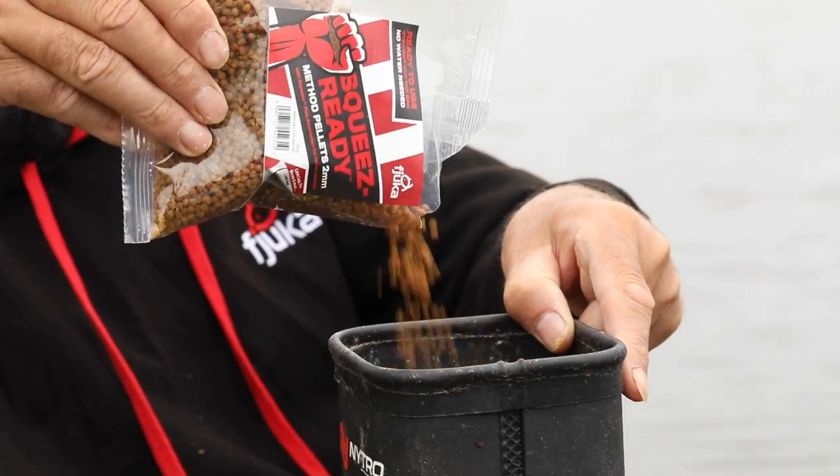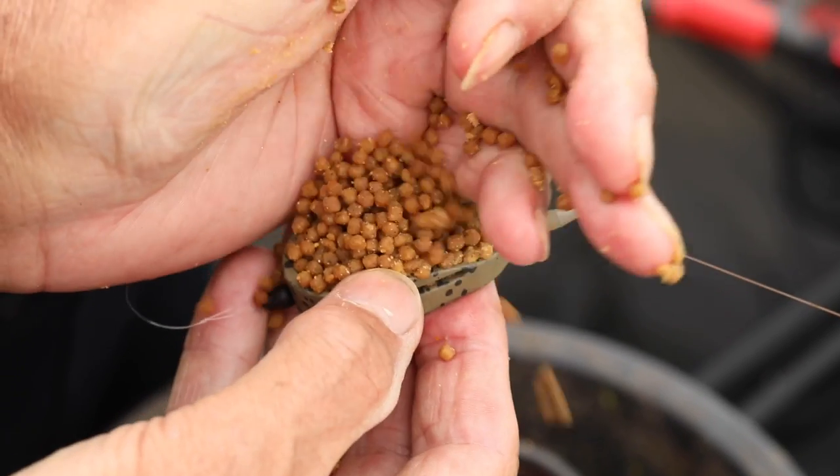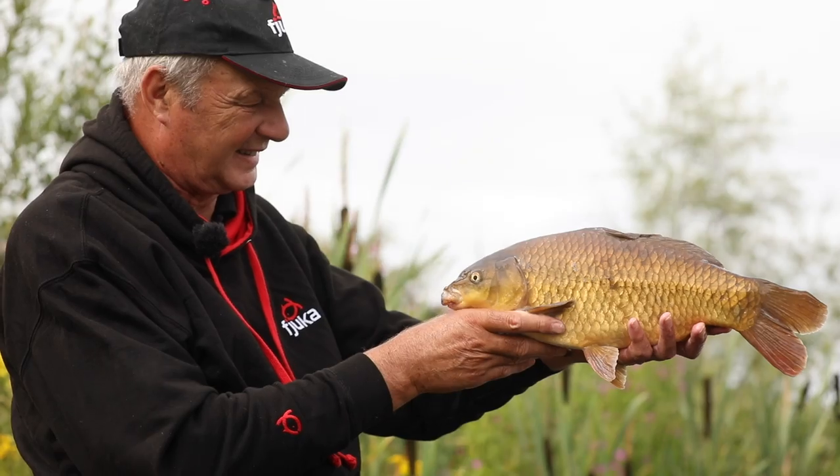How many times have you thought, I'm going for a couple of hours fishing on an evening or in the morning, and I've got to prepare my bait - it's going to take a while to prepare your bait. Well, you don't have to do that anymore.